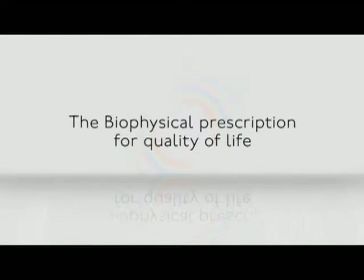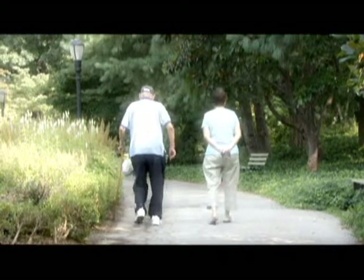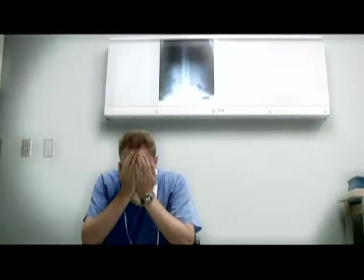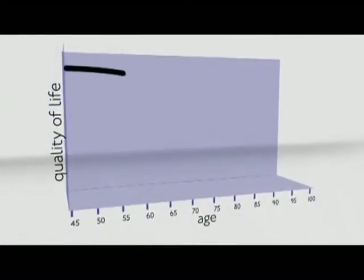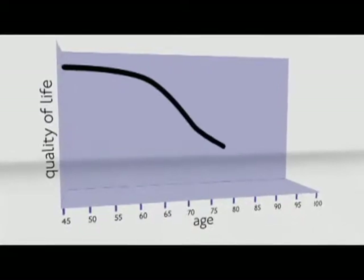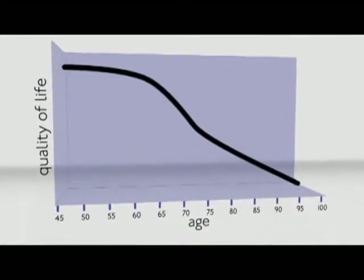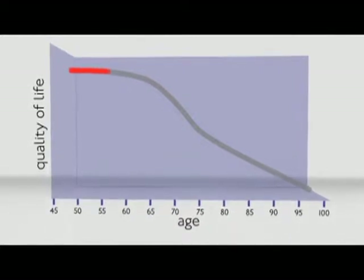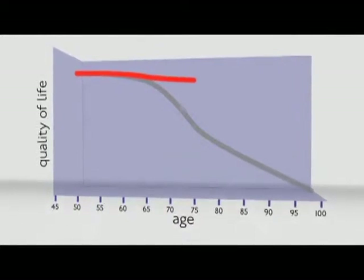As we age, most of us wait until we're touched by a serious health problem like a heart attack or diabetes before we begin to be proactive about our health. Too often, it's too late. For this reason, as the years go by, our health begins to dwindle, we get more frail, and our quality of life diminishes. But since your Biophysical assessment allows doctors to address potential health pitfalls early, it will help you to live the active, healthy lifestyle you want to lead for as long as possible.